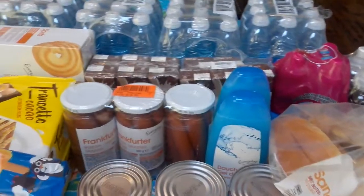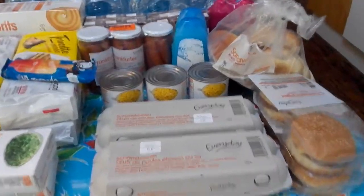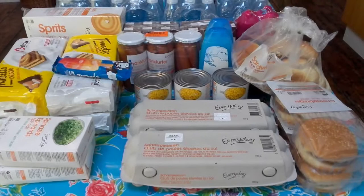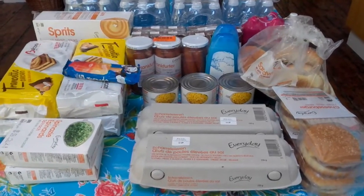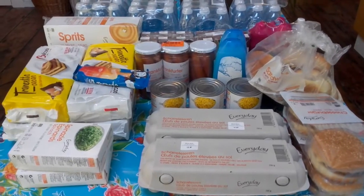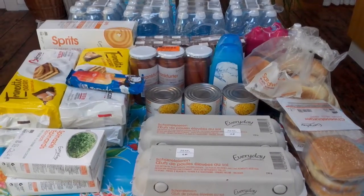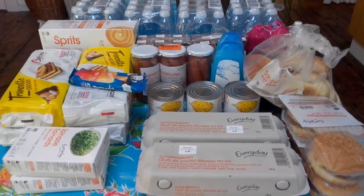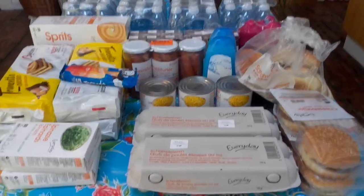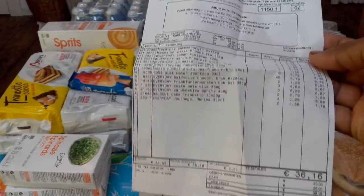Thanks for watching, please subscribe to my channel for more videos and please share with friends and family. Here is the full view of the things I got - thanks for watching, see you in my next video. There again is the name of the supermarket - it's for you to know. Bye!